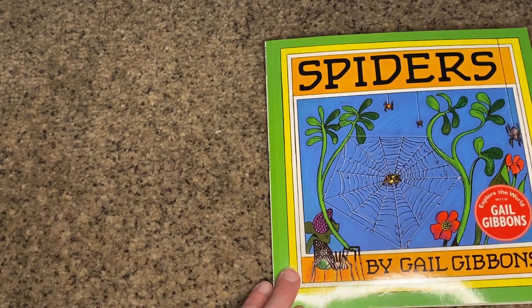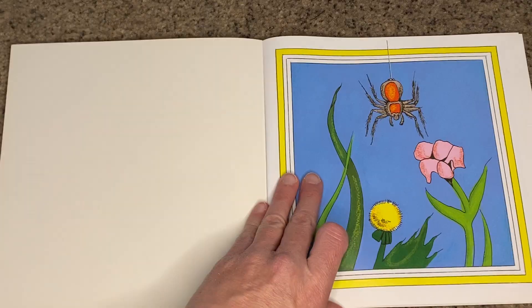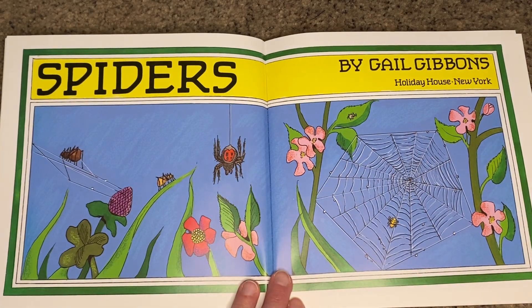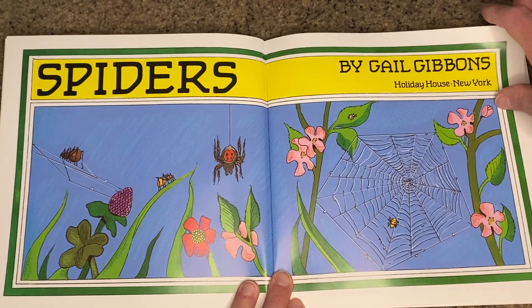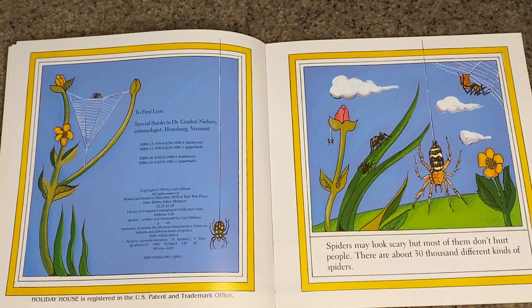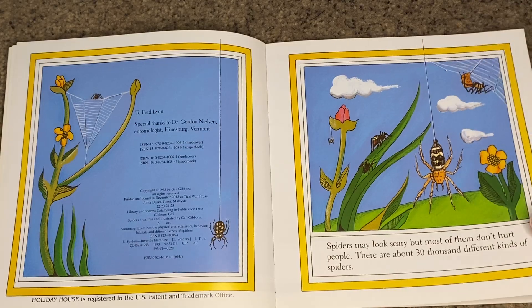Spiders by Gail Gibbons. Spiders may look scary, but most of them don't hurt people. There are about 30,000 different kinds of spiders.